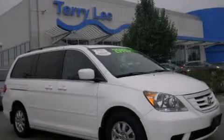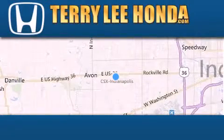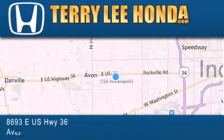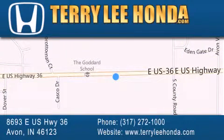Call now to find out how you can own this breathtaking automobile. At Terry Lee Honda, we offer new Honda cars in the Indianapolis area, along with used cars, trucks, and SUVs by today's top manufacturers. Stop by and visit at 8693 East U.S. Highway 36 in Avon, or see us online at TerryLeeHonda.com.